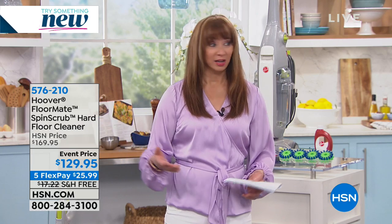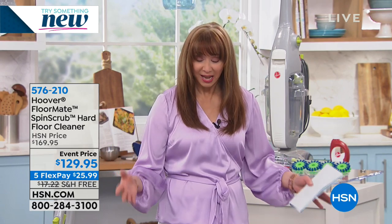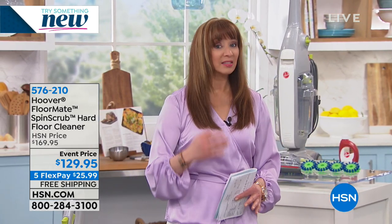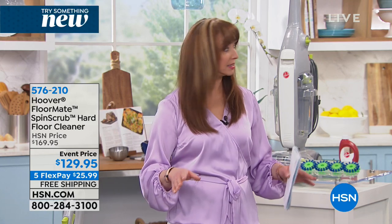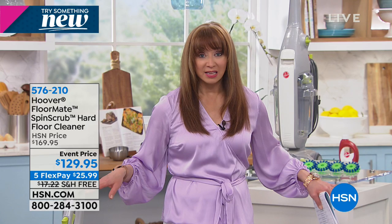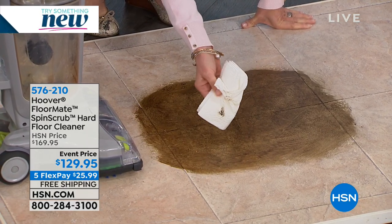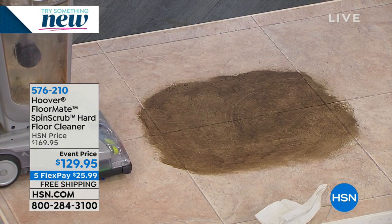I love this product and we almost never get to see it. I had a whole back situation — herniated something — and I was in a great deal of pain. With hardwood floors, the last thing I could do was get on my hands and knees and clean them or clean the tile. This — for any of the hard floors in your home, tile, linoleum, pergo, hardwood — is going to clean it better than you ever could.